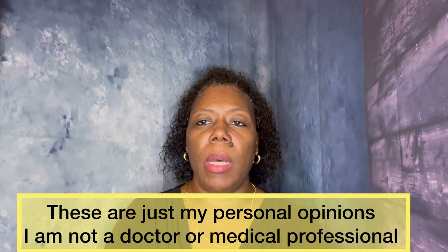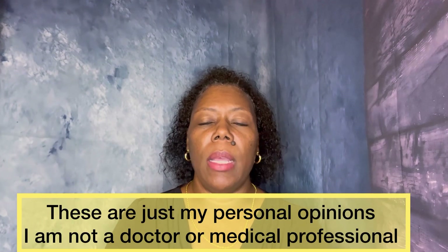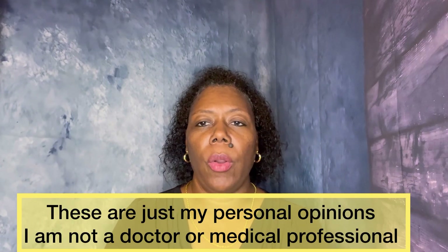Hi everybody and welcome back to my channel. I want to talk to you today about feminine hygiene products that are not only cost effective but are very good for you. As with everything else, feminine hygiene products have gotten more expensive over the years, and I have some things that I have used in the past few years that not only saved me money but are better for me than some of the regular feminine hygiene products that we normally use.